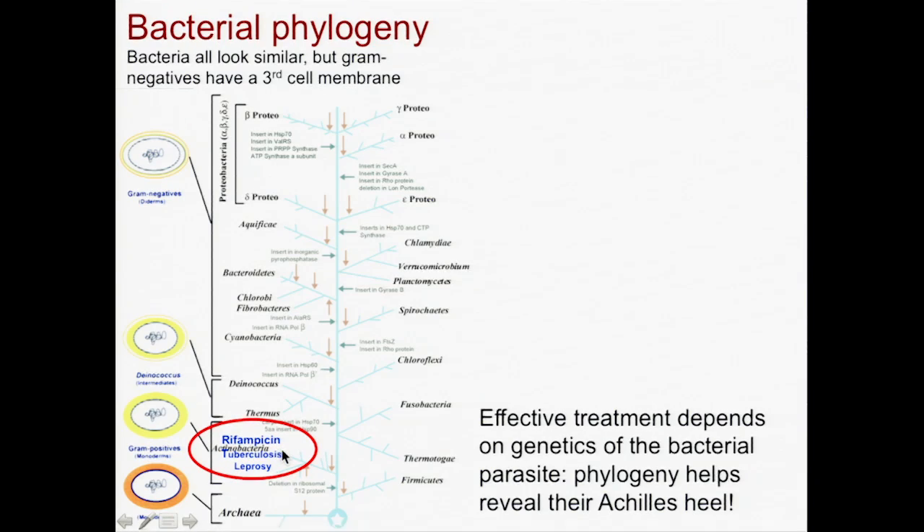a nasty disease of the lungs, versus leprosy, which is a nasty disease that makes your fingers and toes go numb so they fall off eventually. But the same drug is a good treatment for both, and it works because they're so closely related.